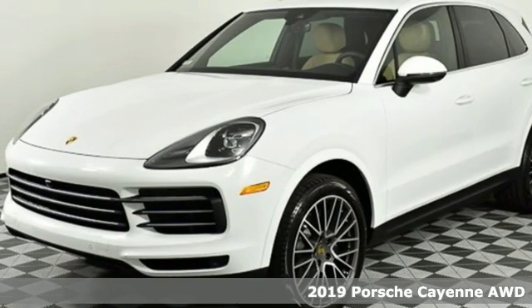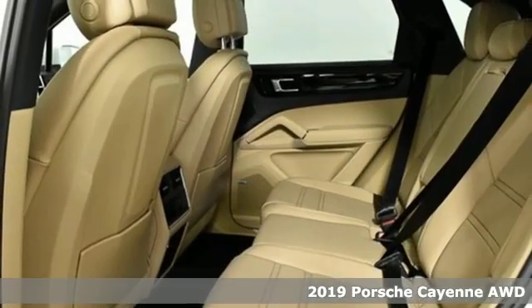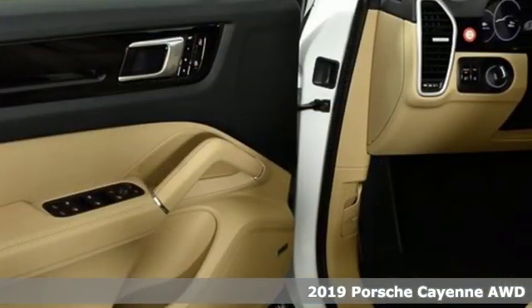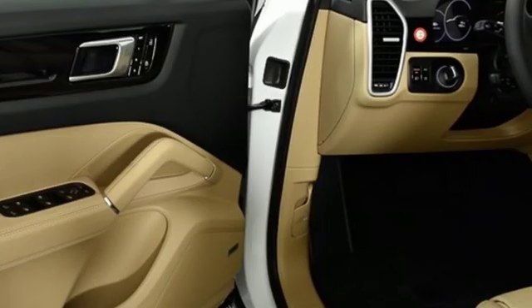It's a new 2019 Porsche Cayenne. What happens when you spice up capability? This Cayenne is built to handle your logistical needs as well as your fervor for fun.